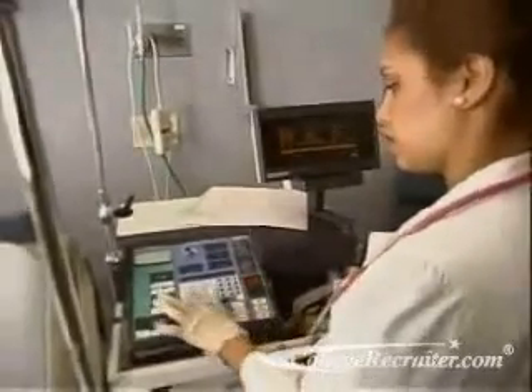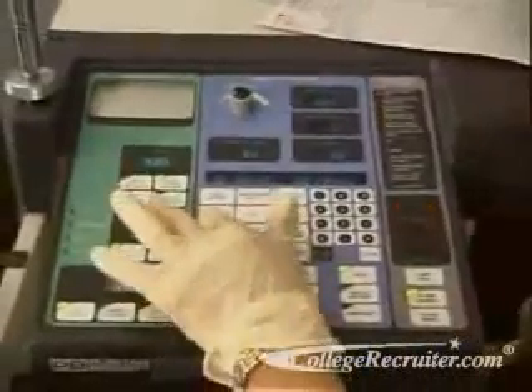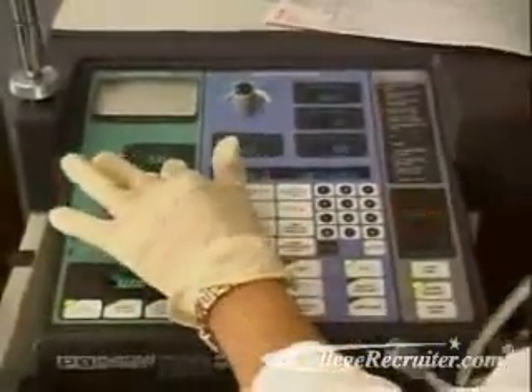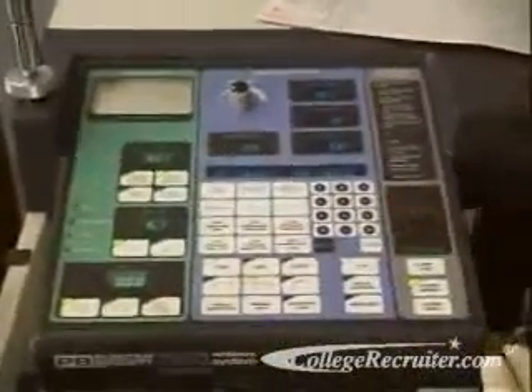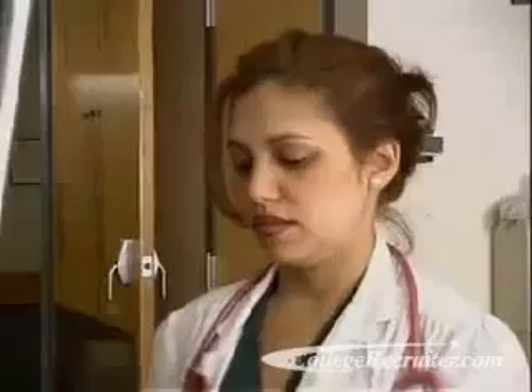This equipment is designed to force oxygen into the lungs. This career requires good math skills for computing medication dosages and calculating gas concentrations. Attention to detail, mechanical ability, and manual dexterity are important, too.